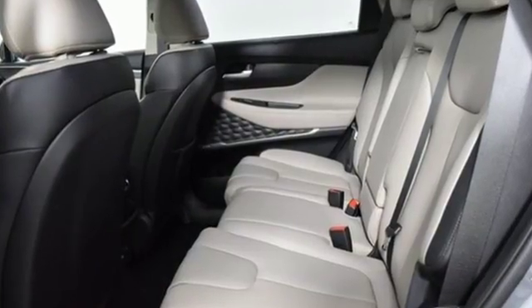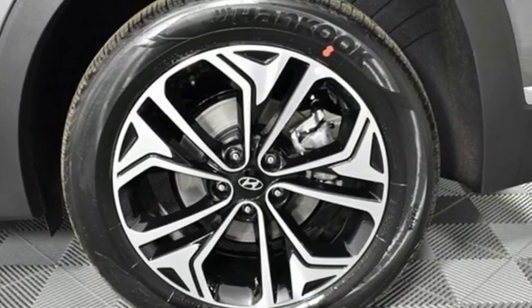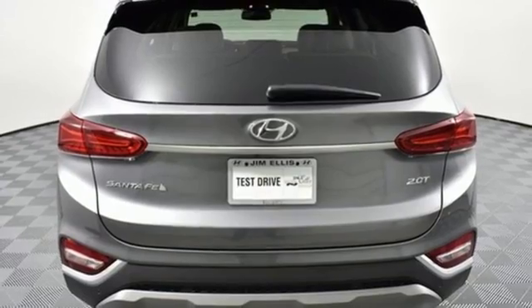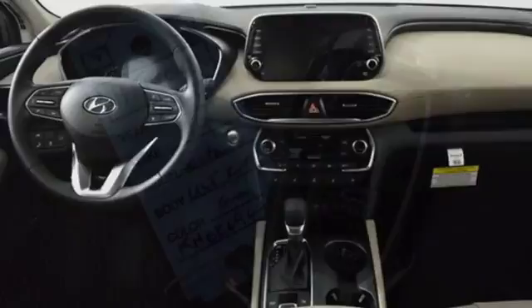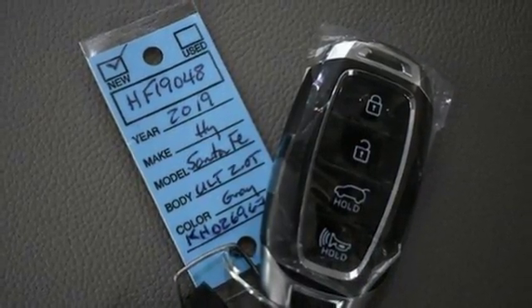Integrated navigation system with voice activation. Power heated mirrors. Heated and ventilated leather bucket seats. Rear parking sensors. Doors and push button start proximity key. Heated steering wheel. Engine auto stop start feature. First and second row express open and close sliding and tilting sunroof.